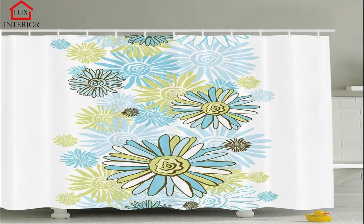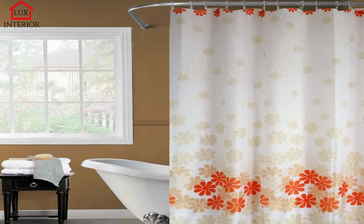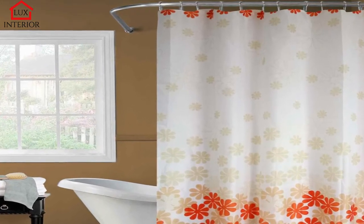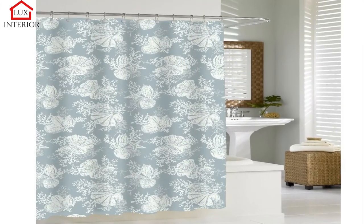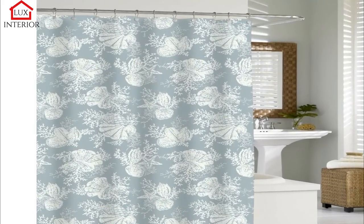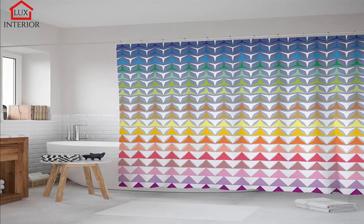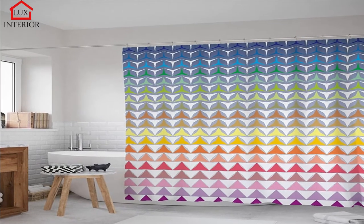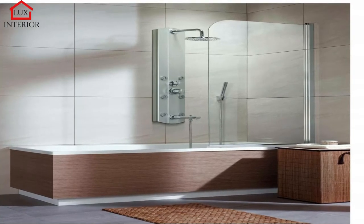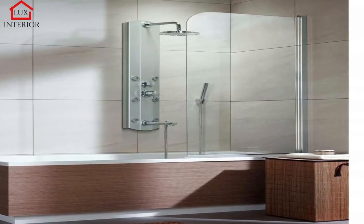Bathroom curtain rod: to use traditional shower curtains, you should choose rods on which they will be installed. The most important parameter will be length; on the market you can find products from 70 to 300 centimeters. You can also purchase an adjustable shower bar extension. The rods have special rings or teeth on which the curtain is applied. Besides dimensions, the shape of the bar is also important, which must be adapted to the location of the bath. A single shower bar is used for shower trays and bathtubs open on one side.